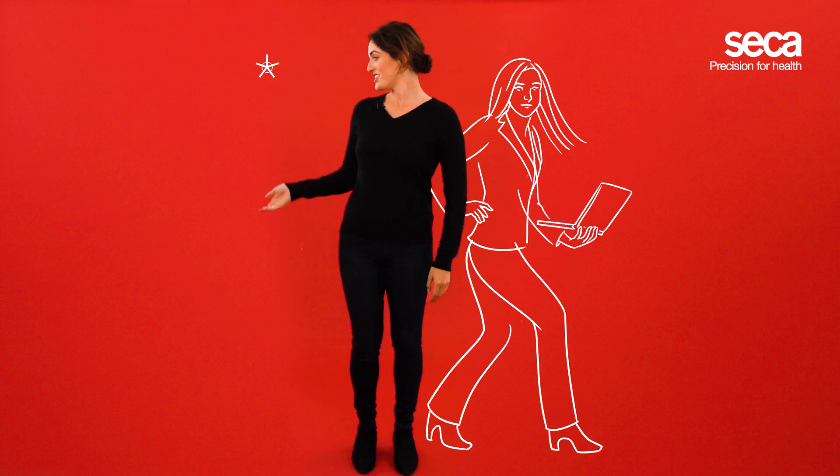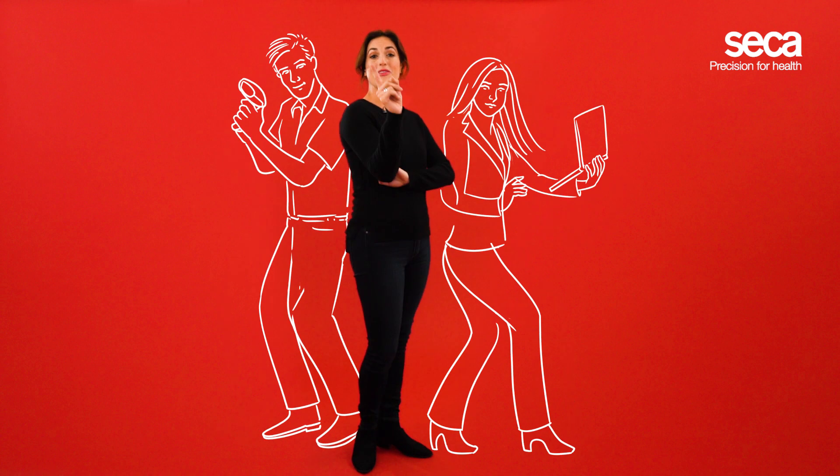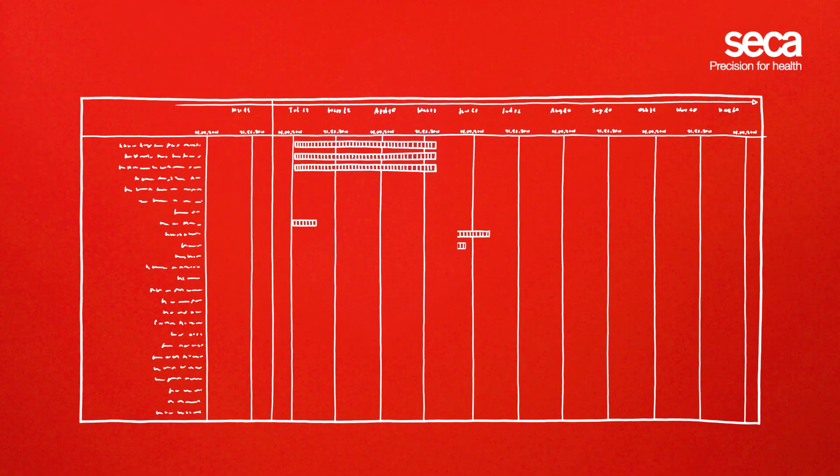Sound like a handful? Well, it kind of is. That's why a dedicated Seca project manager and a Seca integration specialist will work with you from the start. They will help you define your medical workflows, train your staff, and implement your individual solution. Together, you will achieve clearly defined and scheduled milestones to ensure your satisfaction and a timely go-live of the solution.